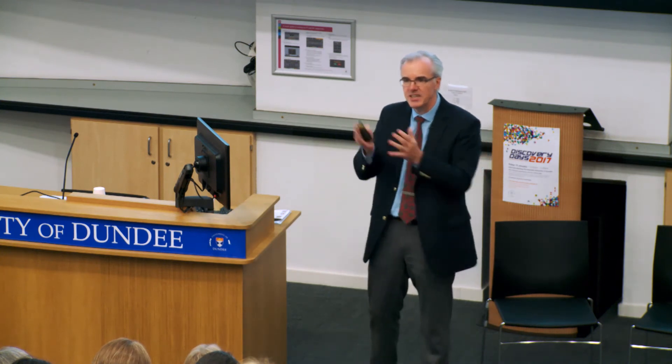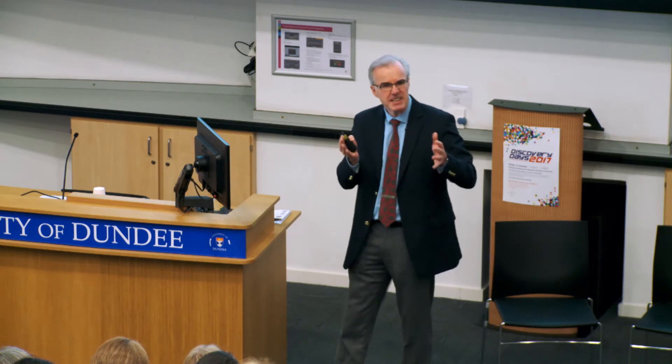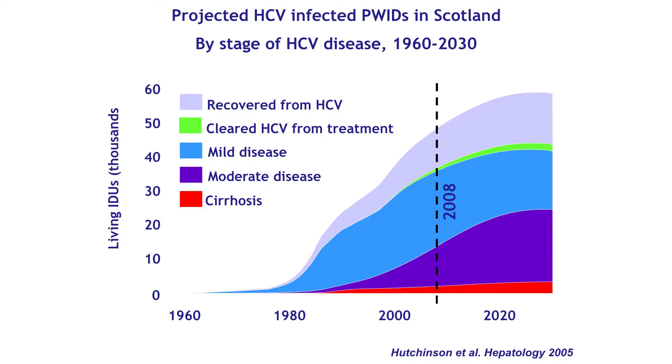Having good tools is no use unless you use them appropriately if you want to kill a disease. This is modelling work we did with the Scottish Government back in 2005, when we were starting to plan how we were going to cope with the hepatitis C problem. The green slime in the middle was the sliver of impact we'd have if we carried on using the treatment we had then — it was going to make no impact on the numbers of patients developing liver failure and dying. At that time, hepatitis C was already the leading cause of transplantation in the UK.